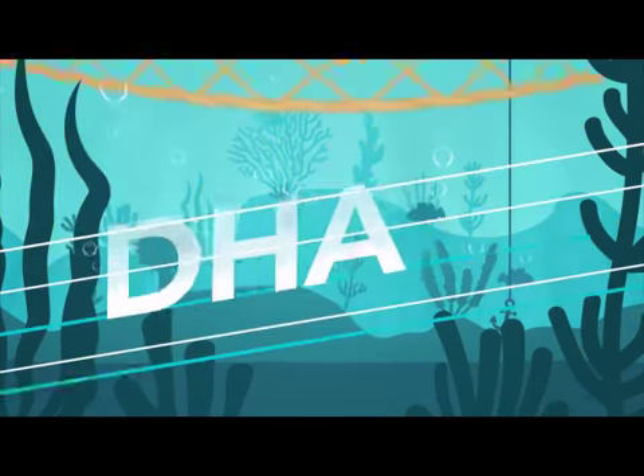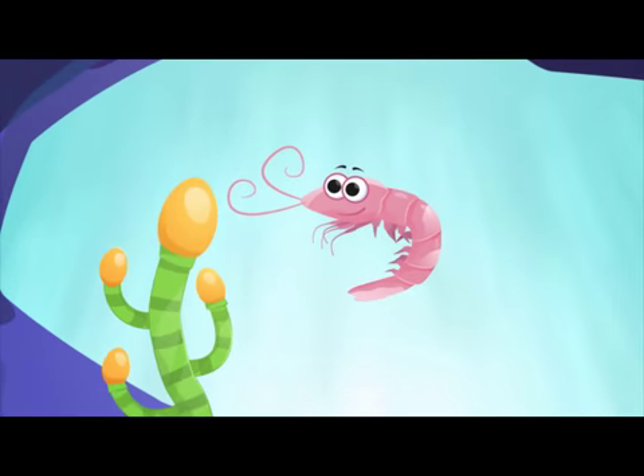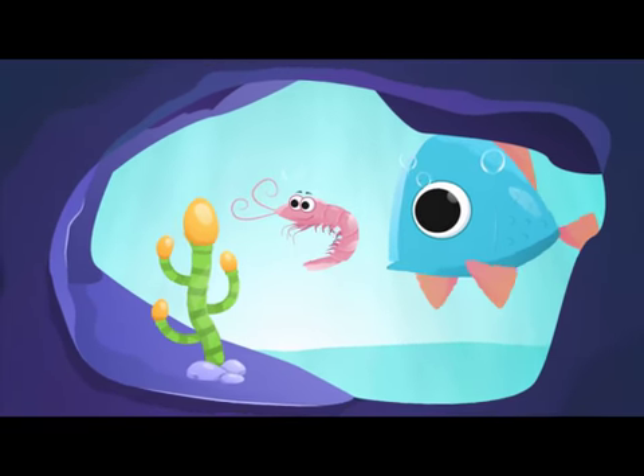Contrary to popular thought, fish are not the main source of DHA. Behold — algae, a simple oceanic plant that produces giant amounts of this amazing DHA. Krill feast on algae, and bigger fish like salmon and cod feast on the krill. The fatty DHA is then stored in their liver.